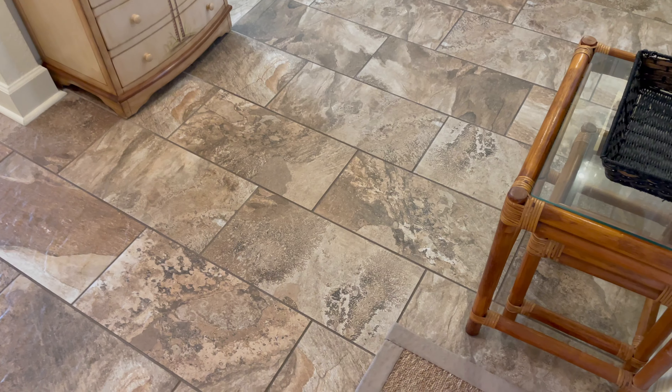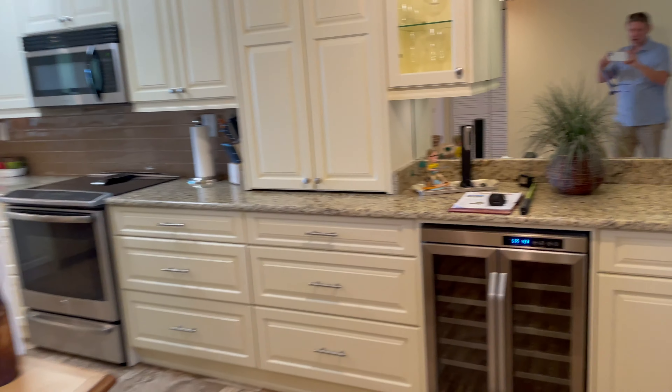Once we get inside, this is your view. It kind of goes straight back to the water. We'll talk about that in a minute.